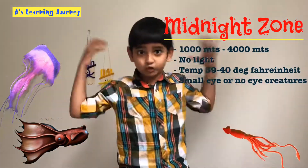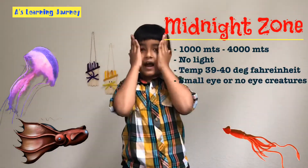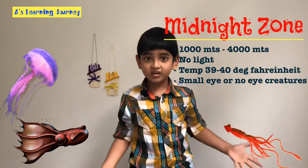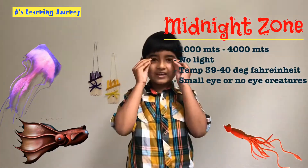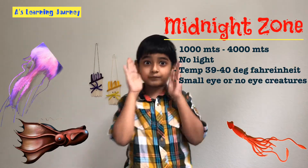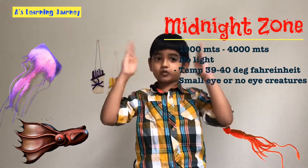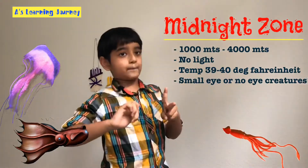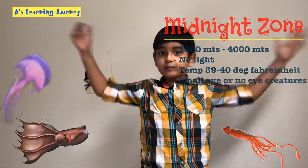It's called the midnight zone because there's no light there at all — it's like night to the human eyes. The temperature down there is very low, from 39 to 40 degrees Fahrenheit. The creatures down there have very small eyes or no eyes at all, and they have transparent, see-through skin. Examples: jellyfish, the vampire squid, some shieldfish, the giant squid, and many more.